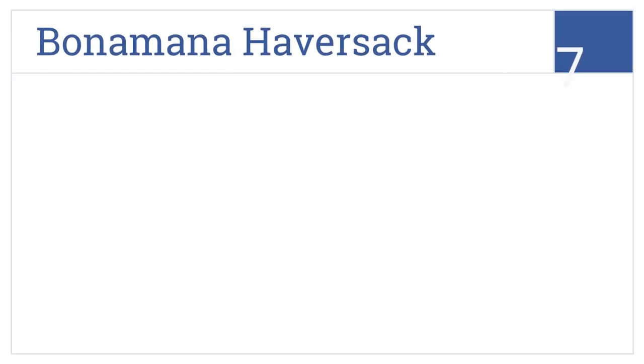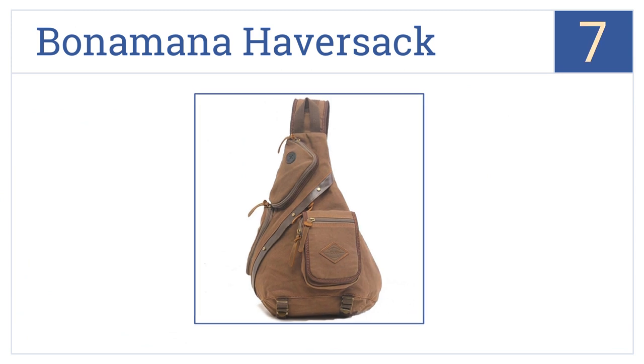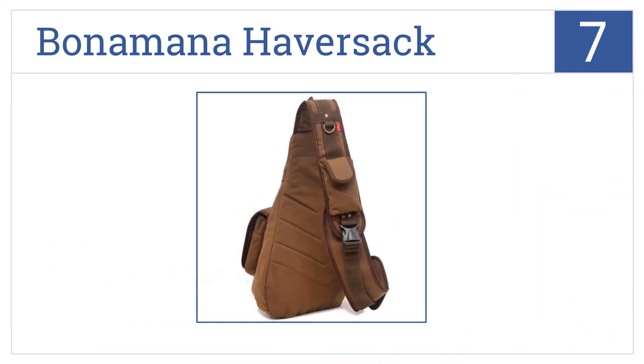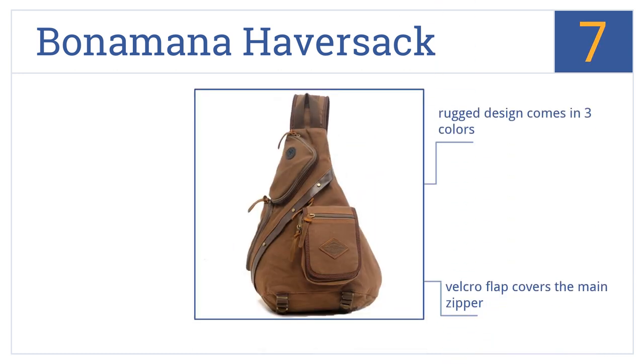At number 7, the Bona Manfreda Stack fits like a glove without awkward swinging and has two easy-access points to the main compartment for convenience. At an affordable price, it's a rugged design that comes in three colors, with a velcro flap that covers the main zipper and a canvas outer shell with polyester lining.